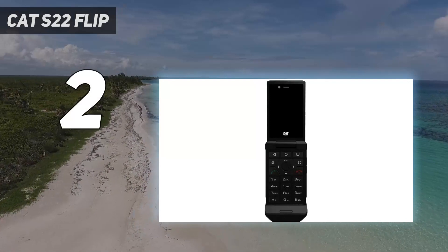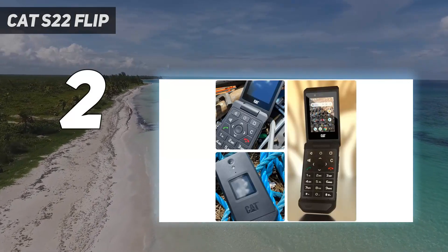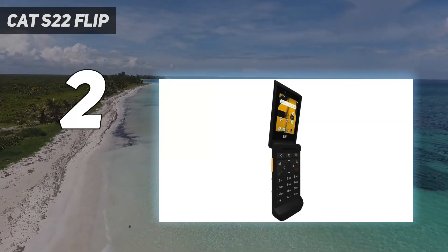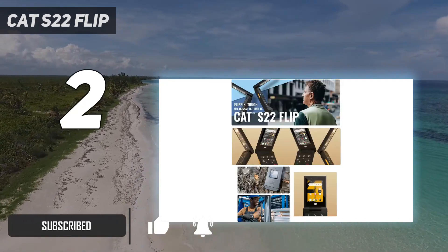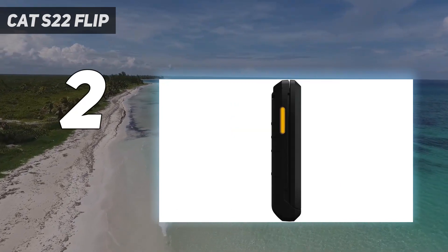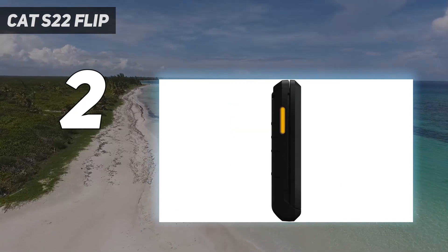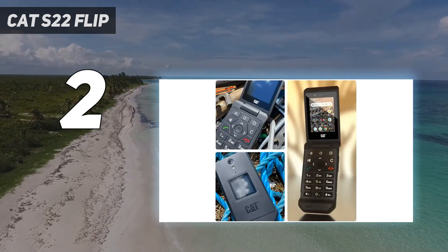Number 2 on my list: CAT S22 Flip. The CAT S22 Flip is a rugged Android flip phone unlocked for T-Mobile's network, including MetroPCS. Key features include a 2.8-inch touchscreen, quad-core processor, 16GB storage, Android 11 OS, IP68 water resistance, 8MP main plus 5MP selfie cameras, Wi-Fi, Bluetooth, and global band support.